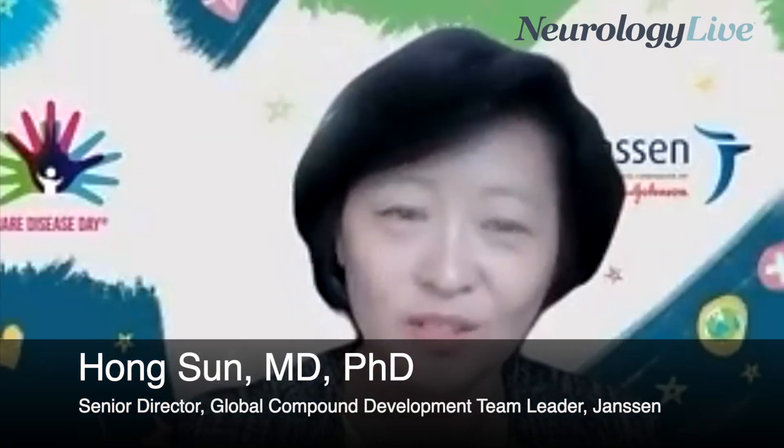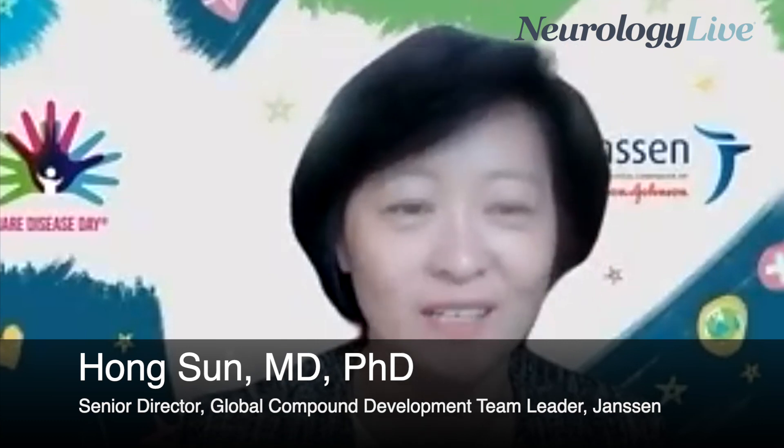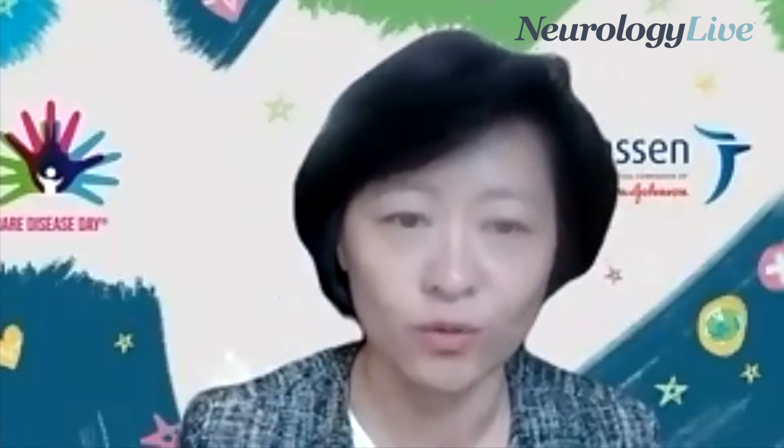I'm excited about the abstract posters we're going to present at A&M. One that I'm particularly excited about is a modeling and simulation work which showed strong correlation between IgG and clinical efficacy. This is based on our phase two data from our phase two dose ranging study, and it really helped us determine the optimal dose to be studied in the phase three trial in MG patients.